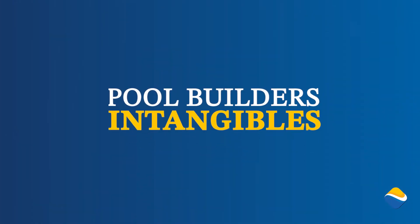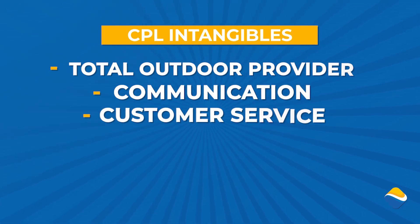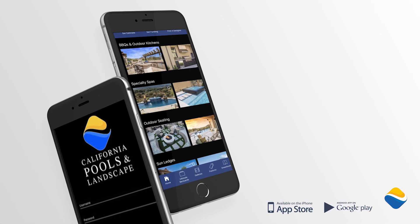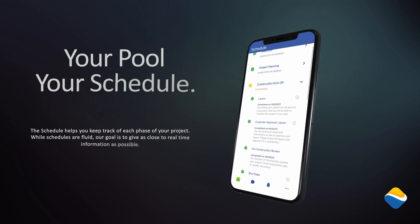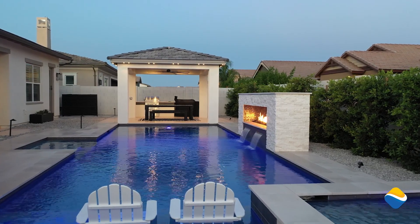The second item is intangibles — things that aren't necessarily listed on a contract but will definitely affect your overall experience as a client. Here at California Pools and Landscape, we provide total outdoor solutions with a hyper focus on communication and customer service. We include the best warranties in the industry, supported by an in-house warranty and service department. We also have industry-leading technology for designing your future backyard, as well as our My CPL portal app, which gives you access to your schedule, construction plans, the ability to communicate with your team, and make payments. We believe all of these intangibles help deliver the best overall customer experience.